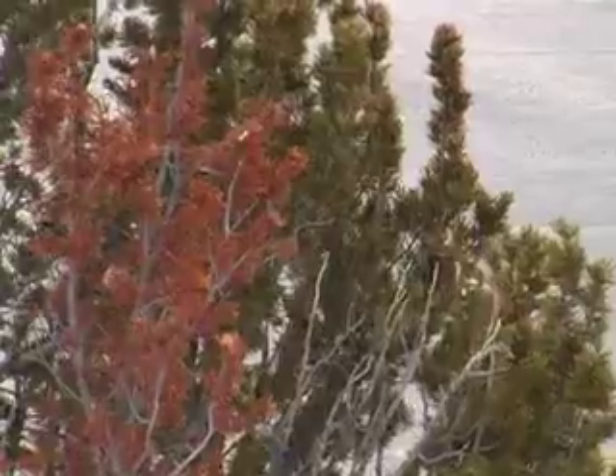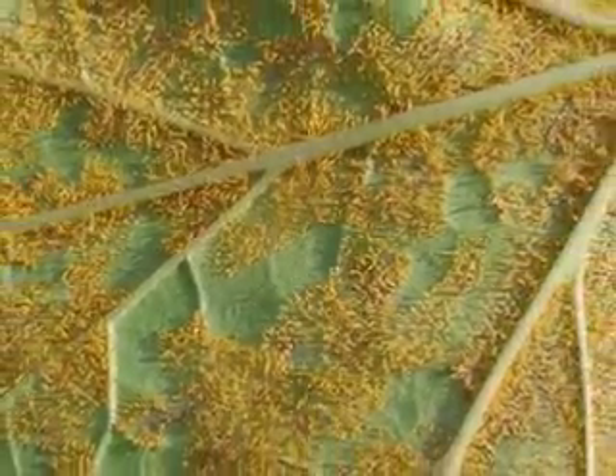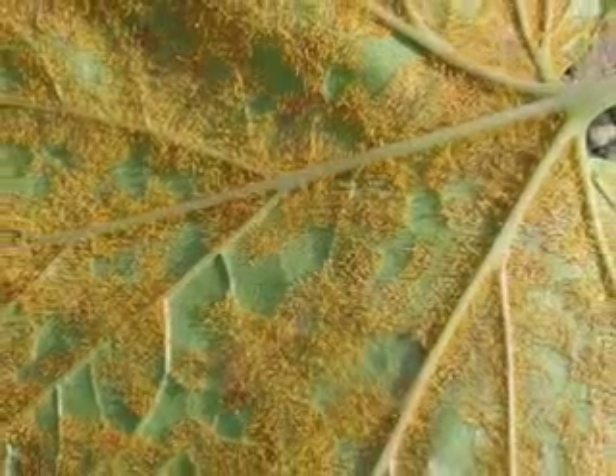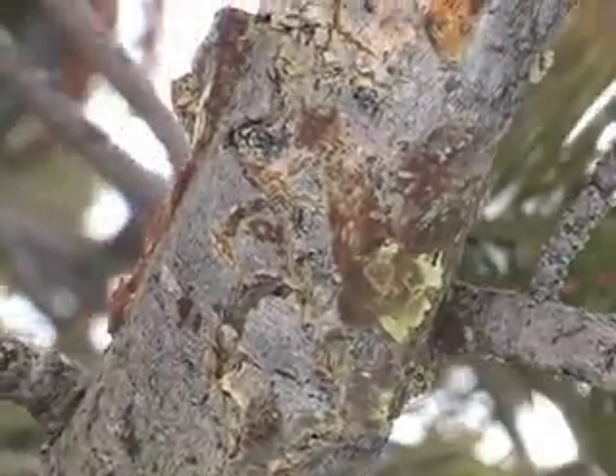As hardy as the whitebark pine is, biologists are deeply concerned about a series of threats to whitebark pine survival in this part of the country. White pine blister rust is imported from Europe and Asia — it's a non-native fungus. It came ashore in western North America in Vancouver in about 1910. Our trees here have very little resistance to blister rust. In places like Glacier National Park and the Canadian Rockies, we've seen 80–90% mortality due to blister rust over time.